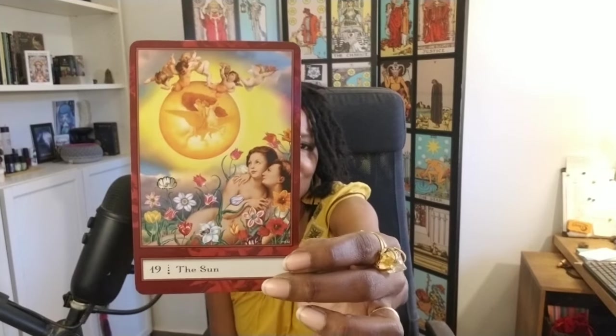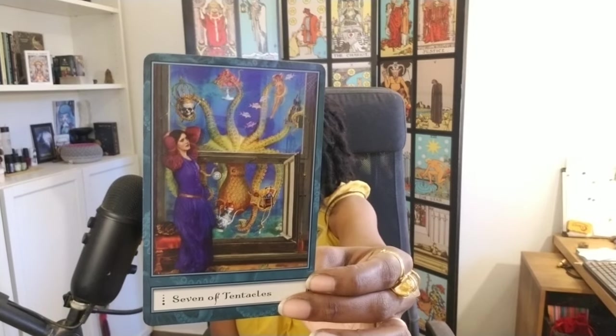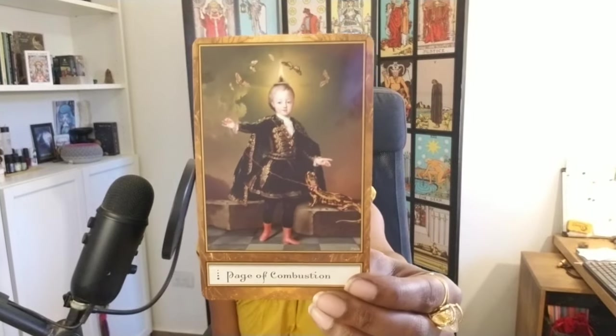Six of Tentacles. We've got the Sun. Knight of Fungi. Seven of Tentacles. Queen of Fungi. One more — Page of Combustion — he's got a salamander on his leash. I love this. So that is Budica's Tarot of Earthly Delights.